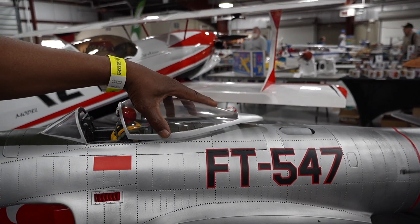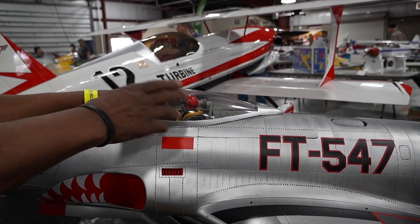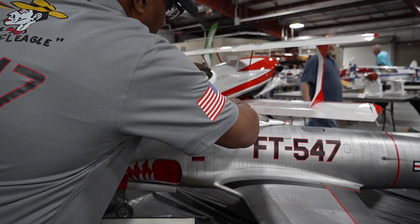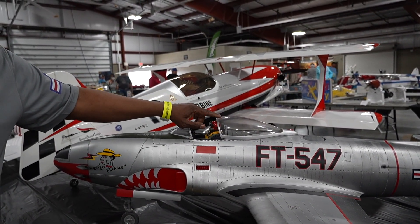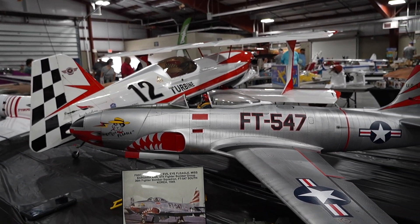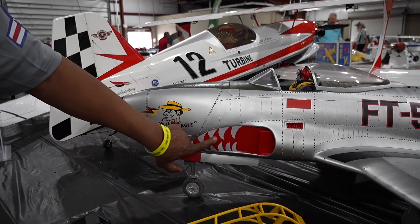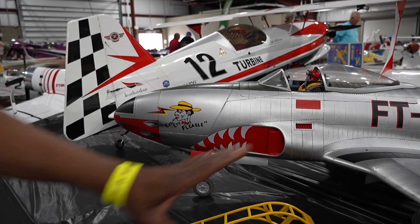The canopy does slide. I did the turtle deck, the windshield, the full cockpit, the dashboard. There are like six magnets that hold this canopy closed. I did all this hand-painted detail work. This is a decal, but this I did myself.